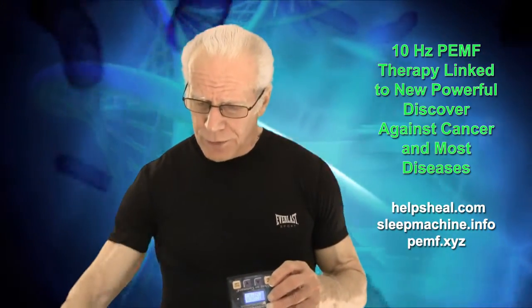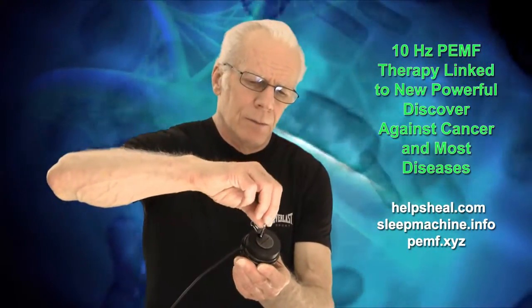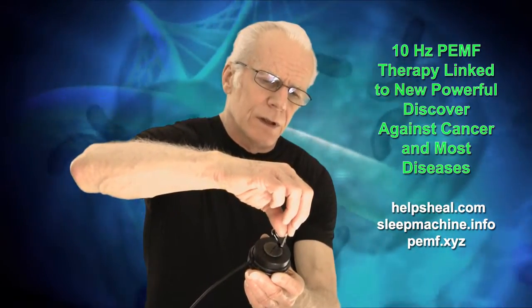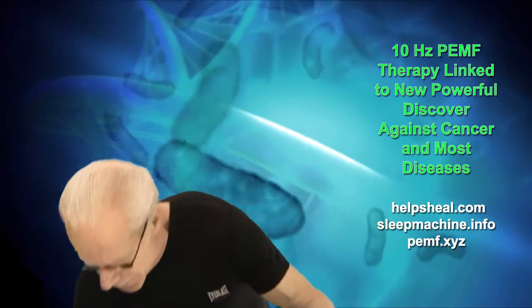The EarthPulse emanates a 10 hertz frequency, and you can see this here — I'll try to show it to you. You can see how that's wiggling there? So that's a 10 hertz. That's the EarthPulse.